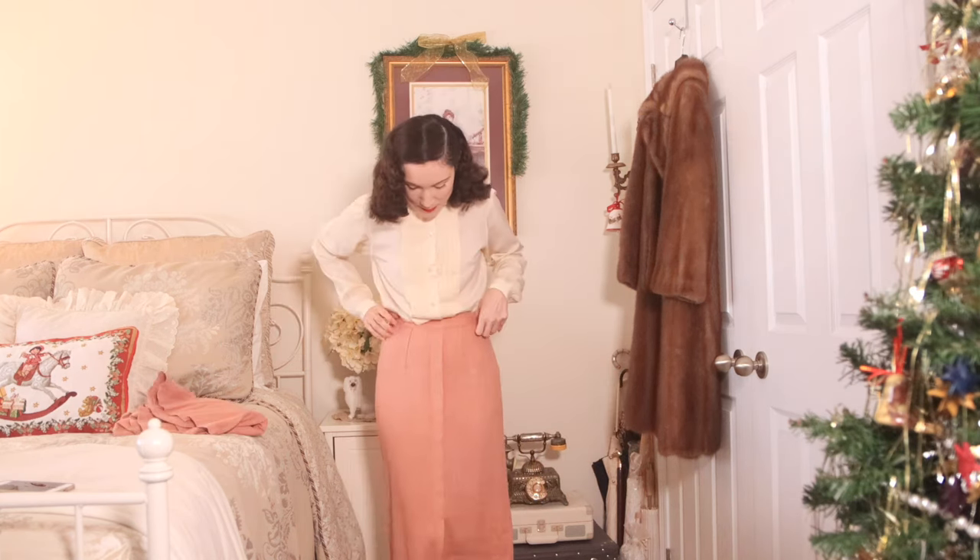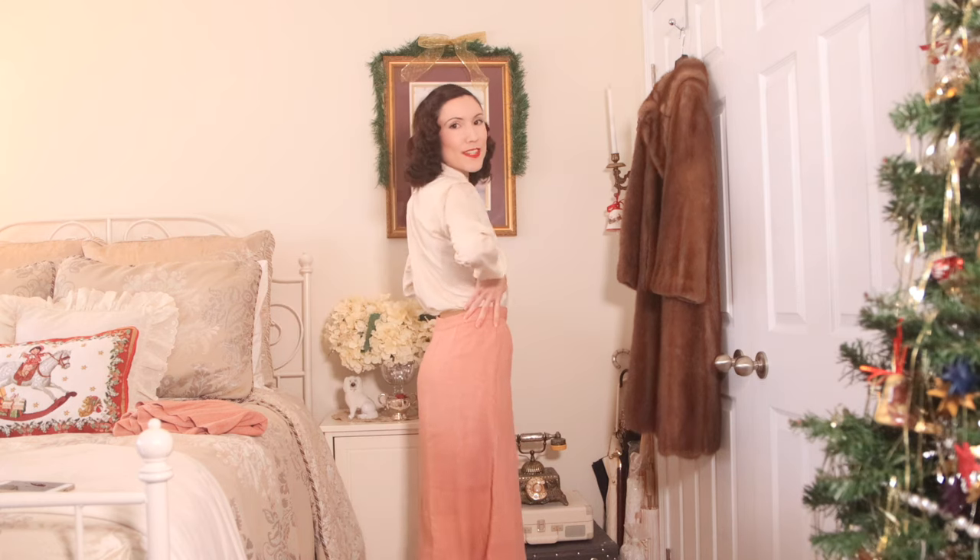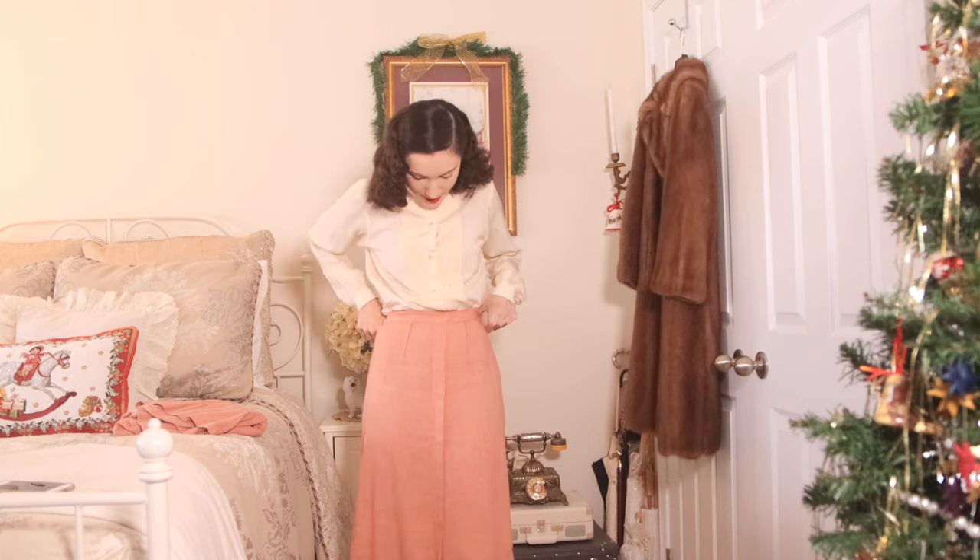Starting with probably my favorite thing I got at the Ian Drummond studio sale — this little 1940s matching set. It has a little jacket, but first we have the skirt. I am obsessed with this color and it is so soft. I love how flowy it is and it just fits so nicely. The waist is a little bit too big, so I might have to get that taken in, but on my hips and everything it fits really, really nicely.